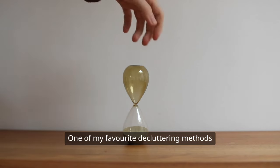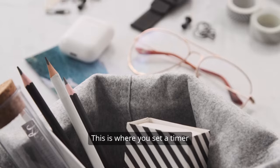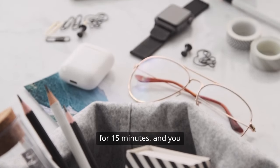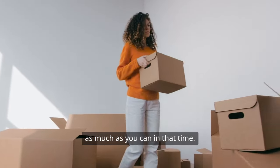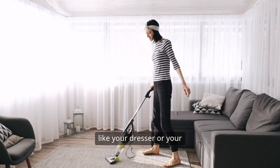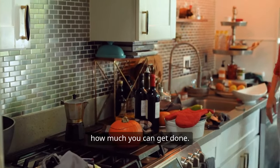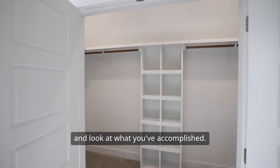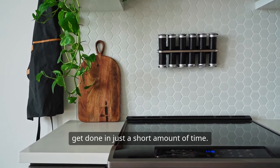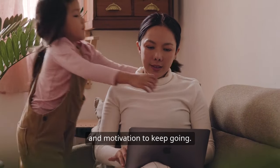One of my favorite decluttering methods is the 15-minute declutter challenge. You set a timer for 15 minutes and challenge yourself to declutter as much as you can in that time. You can focus on one area, like your dresser or your kitchen counter, and see how much you can get done. After the timer goes off, take a step back and look at what you've accomplished. You can be amazed at how much you can get done in just a short amount of time, and it's a great way to build momentum and motivation to keep going.